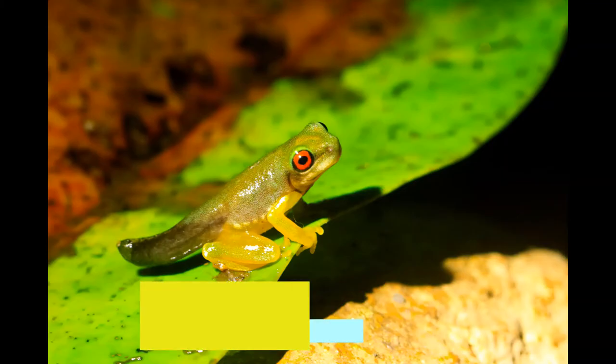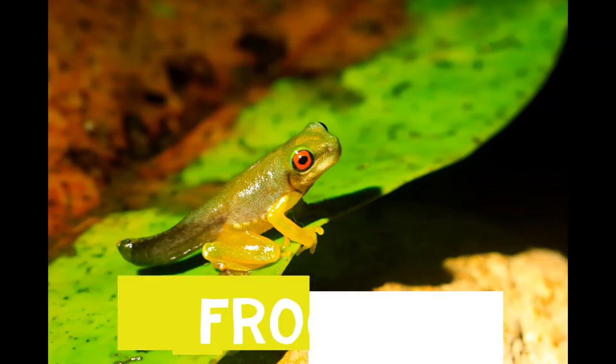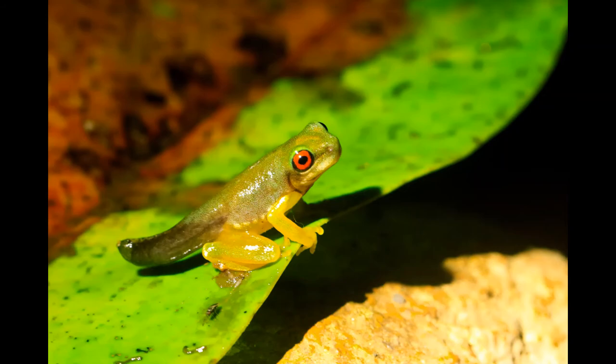Next, a tadpole grows into a froglet. A froglet looks more like a frog. It has legs for hopping and walking. It has lungs for breathing air.